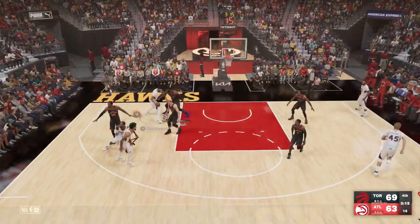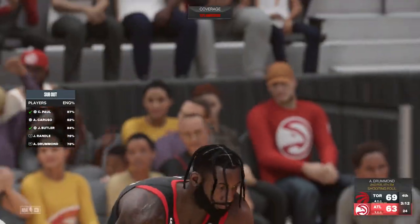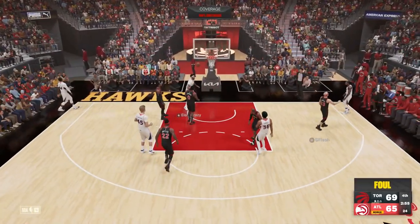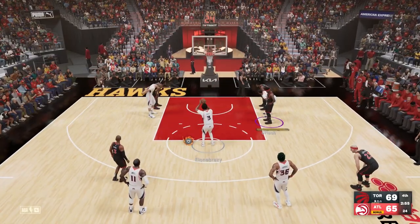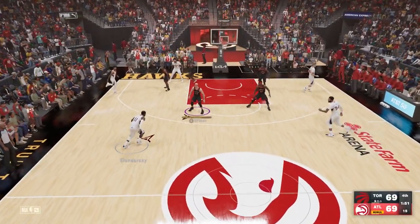John Wall pulls up for three over Caruso — he makes it, that was wide open. This is why I don't like jumping in the paint because it's always a foul. I try my best not to jump but sometimes it gives you a better contest. This time the computer — DeAndre Jordan — jumps and fouls him again. He makes all his free throws and the game ends up tied.